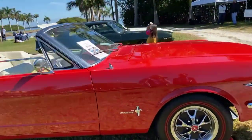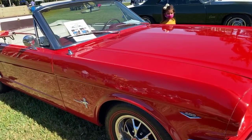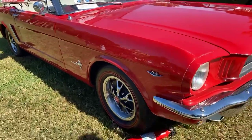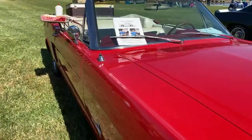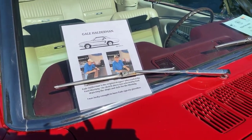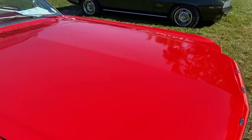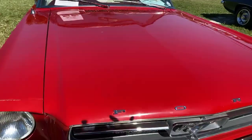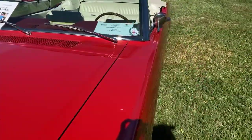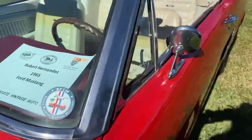They even have — is that a '64 and a half convertible Mustang? Let's get a closer look. It's a 1965 convertible Ford Mustang. Yeah, 65 — if this is the one you're referring to, then yes, as Tamara said. I know there is another Mustang over there, so here we go.